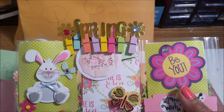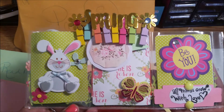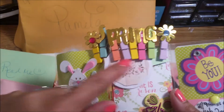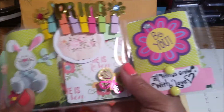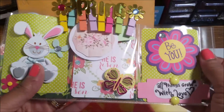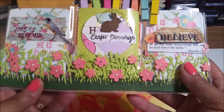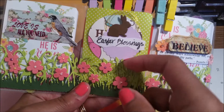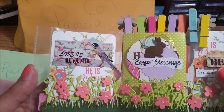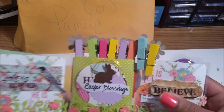So this is what she sent among other things. This is the first thing I'm going to show you. It's a mini pocket letter. Look how cute that is. It spells out 'Spring' up there. Got a little bunny in there. 'All things grow with love.' 'Be you.' I'm loving this grass down here and flowers — it's a sticker. I believe it says 'Easter blessings.' 'Love is all you need.' Isn't that cute?